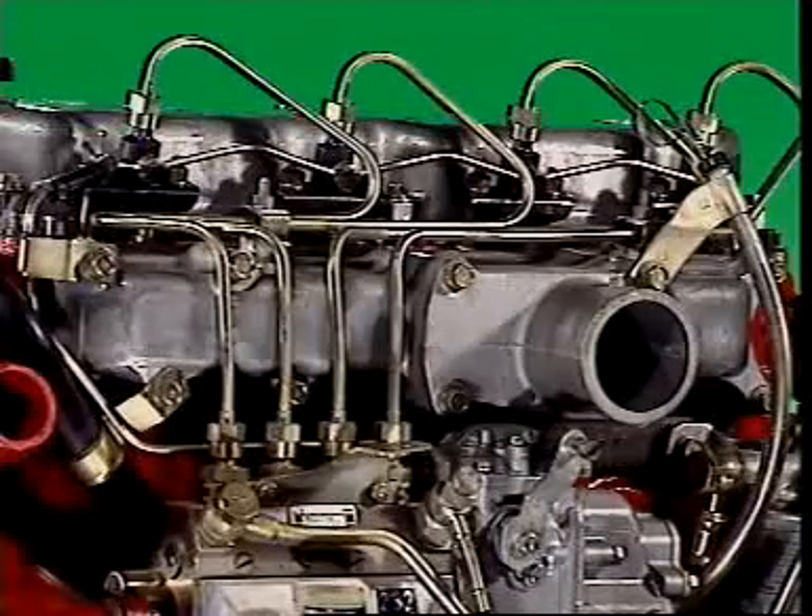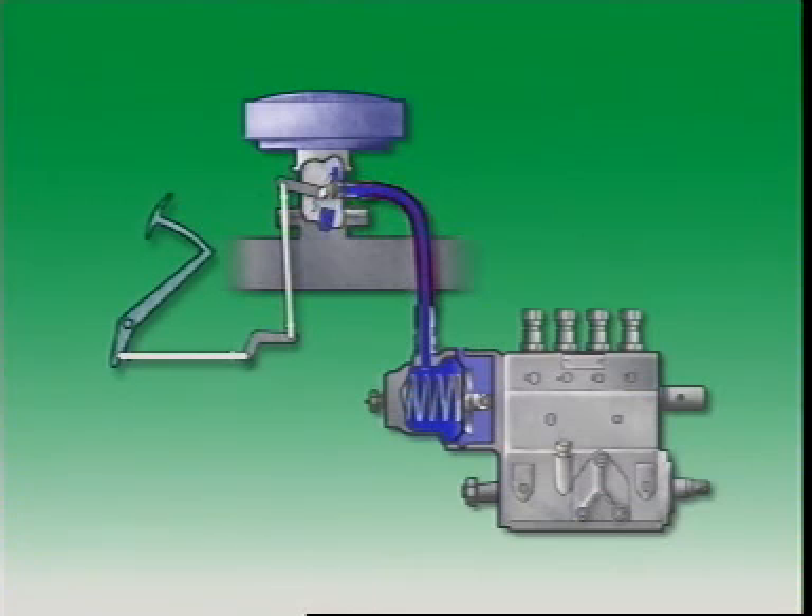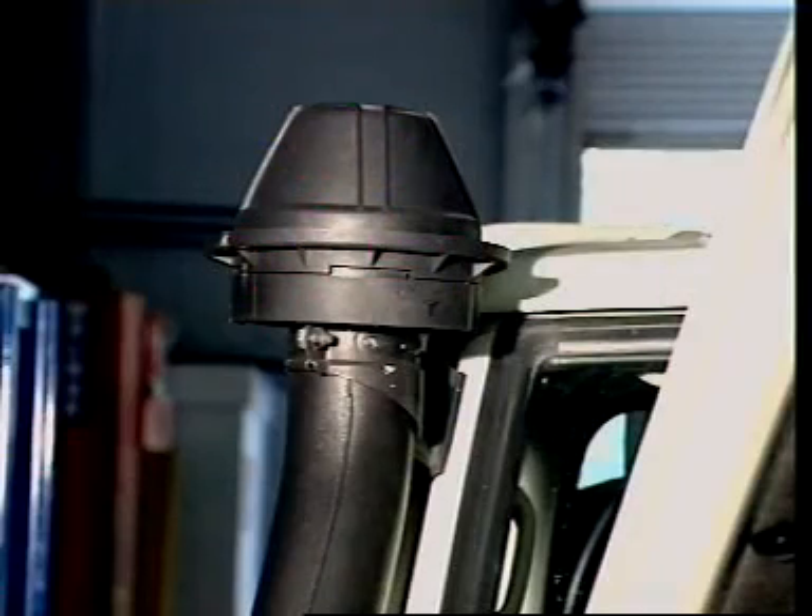Since the diesel engine doesn't have a carburettor, it has no throttle plate. Some diesels use a pneumatic governor with a butterfly valve at the entrance to the inlet manifold. Diesel engines often have more than one air cleaner.